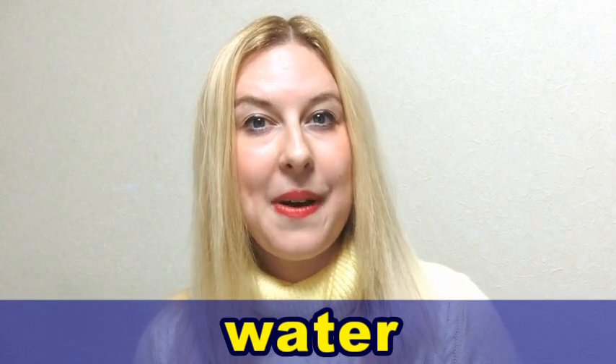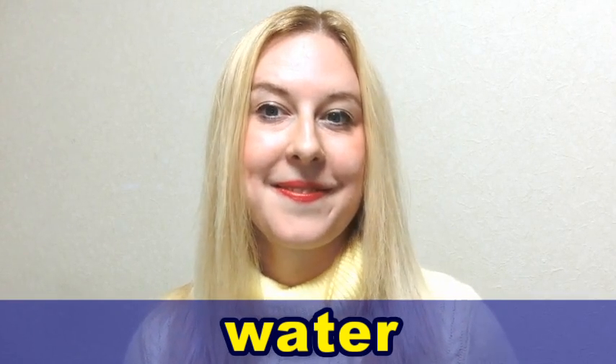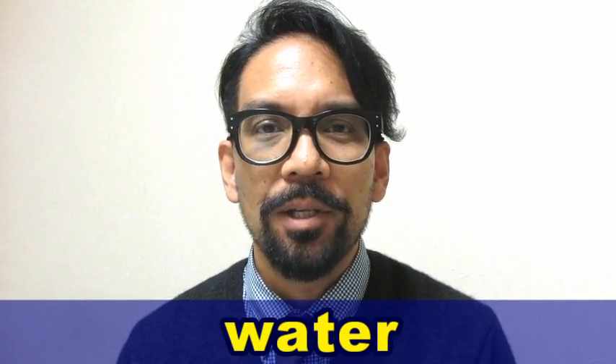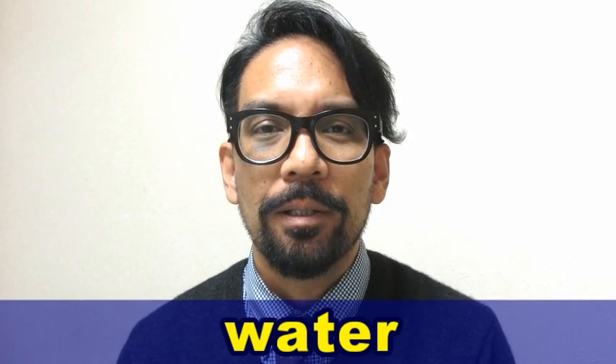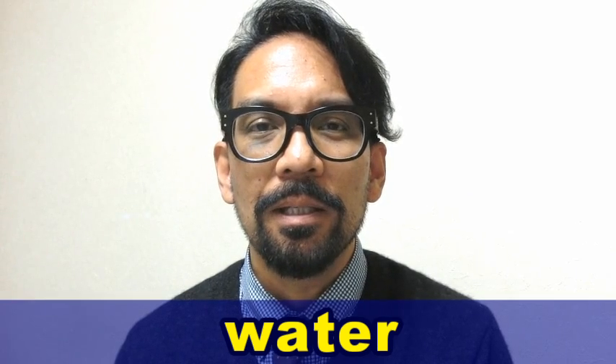But how does this compare to the American English pronunciation? In American English, we pronounce this word like this. Water. Water. We say the T sound like a D and the R sound is a hard R.